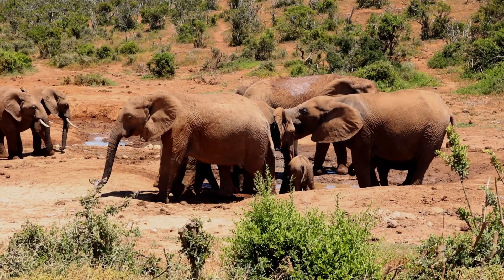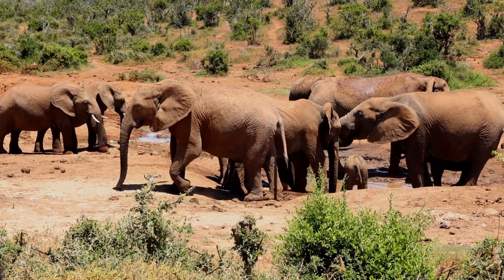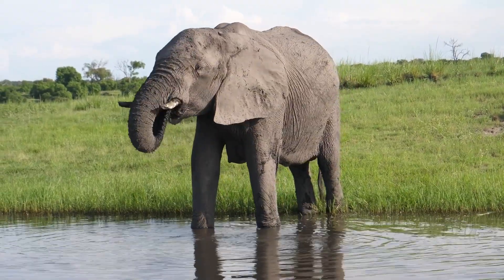Elephants, the largest land animals, use their massive tusks to dig for water during the dry season, and their trunks to grab food and spray water on themselves to stay cool.